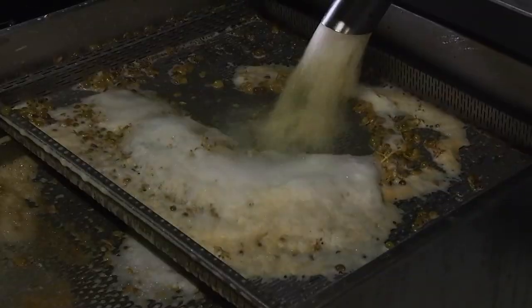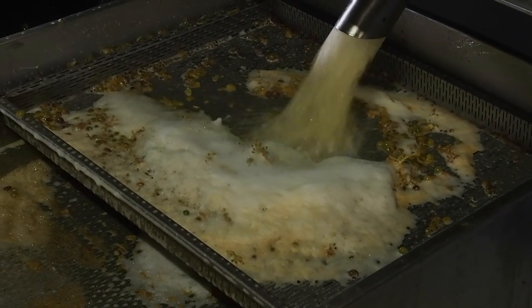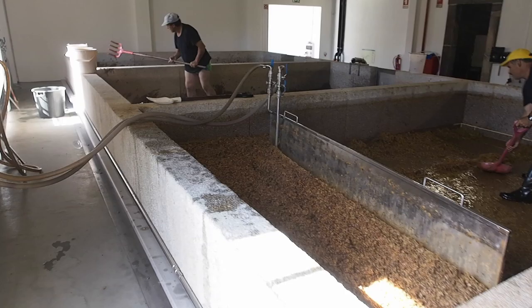After a few days of fermentation, the still-sweet juice is run off and fortified with a neutral spirit. This is white port. The skins are then shovelled out into a press to remove the rest of the wine.